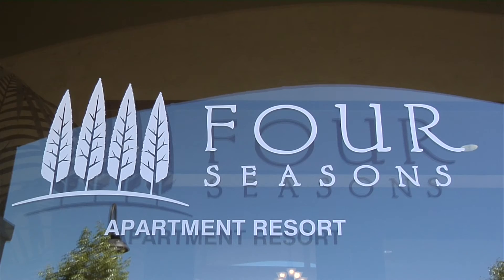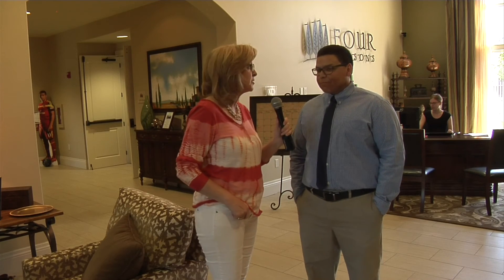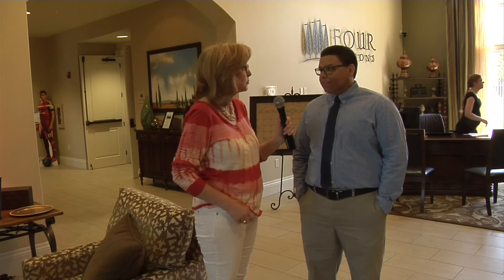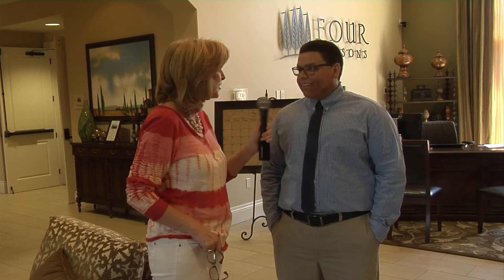Definitely two huge selling points. So there we are — two bedrooms here at the Four Seasons. Great job, all your layout, your spa feeling. It's just a lovely place, isn't it? Definitely. It's one of the best places I've ever seen, especially in the valley. I think it sets a new bar for luxury in Logan. Two-bedroom apartment here at Four Seasons. Thank you, Oscar. Thank you.